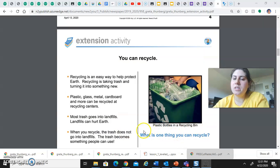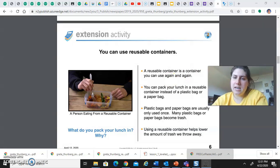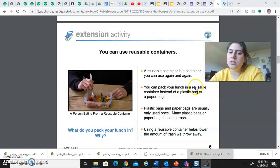Think about something that you can recycle at home. Another way you can help earth is by using reusable containers. A reusable container is a container you can use again and again. You can pack your lunch in a reusable container instead of a plastic bag or a paper bag. Plastic and paper bags are usually only used once, and many plastic or paper bags become trash.